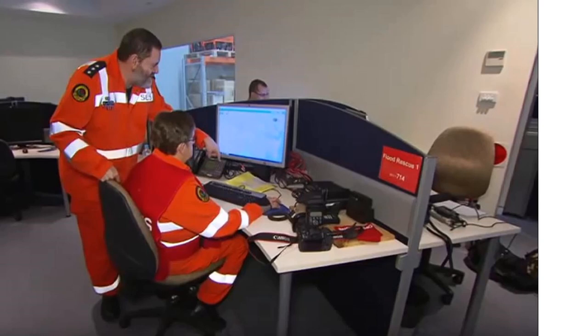Beacon is a cloud-based application that runs from any browser, even at home. It is available on PCs, laptops, mobile phones and iPads. Beacon was designed and built in-house by a developer who is also an SES volunteer, with considerable input from other volunteers. The name was also chosen by a volunteer.